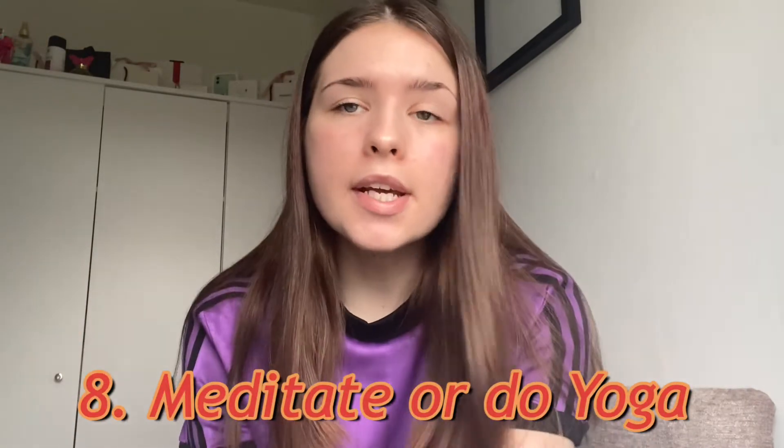Number eight is to meditate or do yoga, because these can help to de-stress you, calm you down, and quiet your mind.